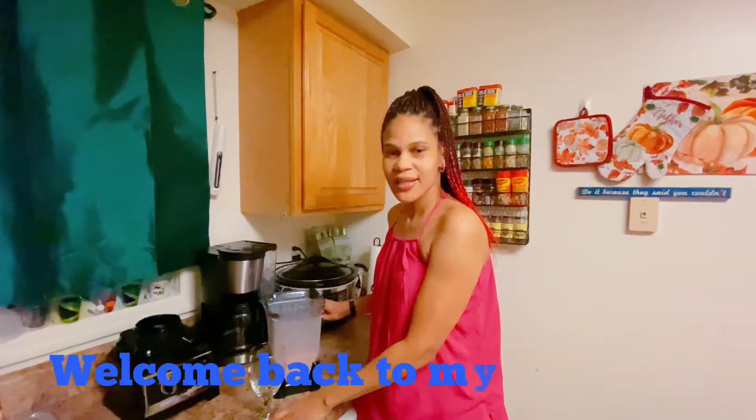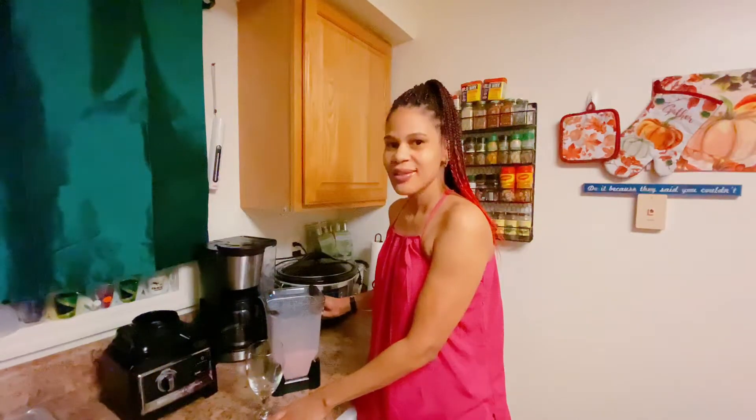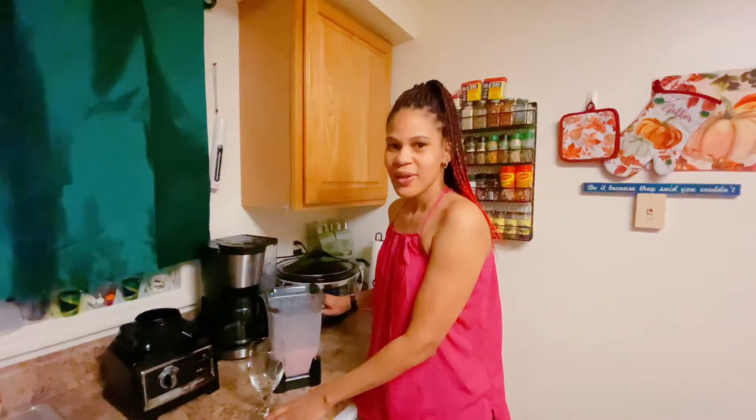Hi everyone, welcome back to Lioness Sim Sima Kitchen. Here in the kitchen today I'm making Jamaica Toto and Strawberry Milkshake.